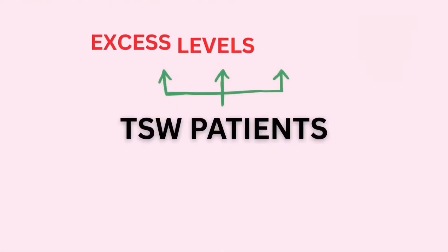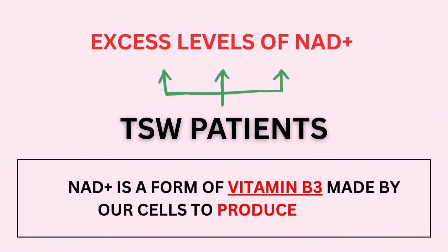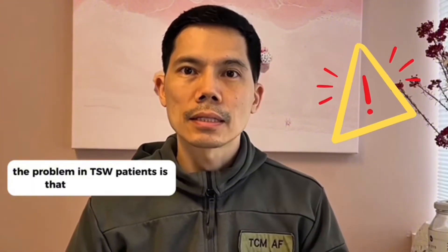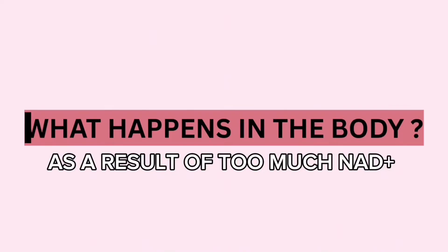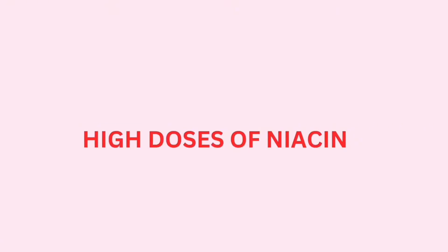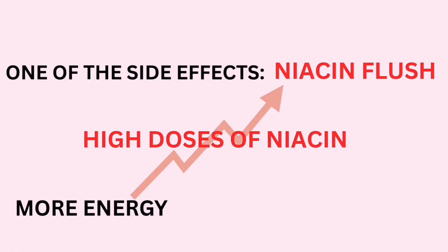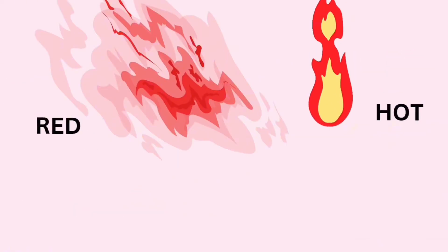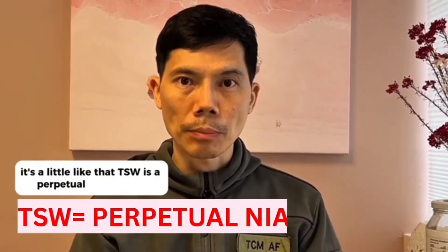Studies show that TSW patients have excess levels of NAD+. NAD+ is a form of vitamin B3 made by our cells to produce energy. The problem in TSW patients is that there's excess — too much production of NAD+. I'll give you the example of the niacin flush. People who use niacin supplementation at high doses experience a niacin flush, where your skin gets hot, red, and itchy. In TSW, it's a little like that — TSW is a perpetual niacin flush.